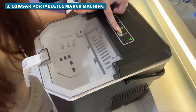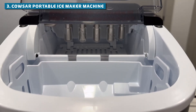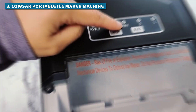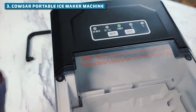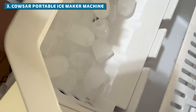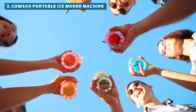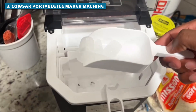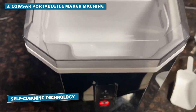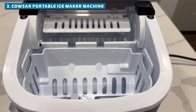Coming in at number three, we've got the Kausar Portable Ice Maker Machine. This machine is not messing around — it's like the Usain Bolt of ice makers: fast, efficient, and always ready to perform. In just five minutes, you'll have nine perfectly formed bullet-shaped ice cubes ready to chill your favorite beverage. This ice-making monster can produce a staggering 26.5 pounds of ice in 24 hours — enough to keep an entire pool party cool. It also comes equipped with self-cleaning technology, so no more scrubbing, no more fuss, just pure clean ice whenever you need it.